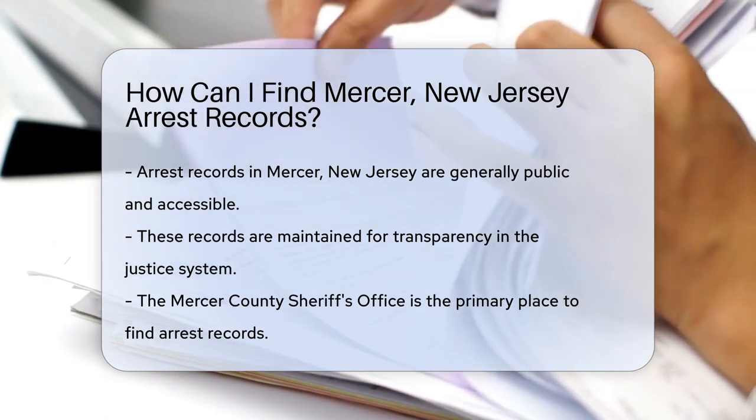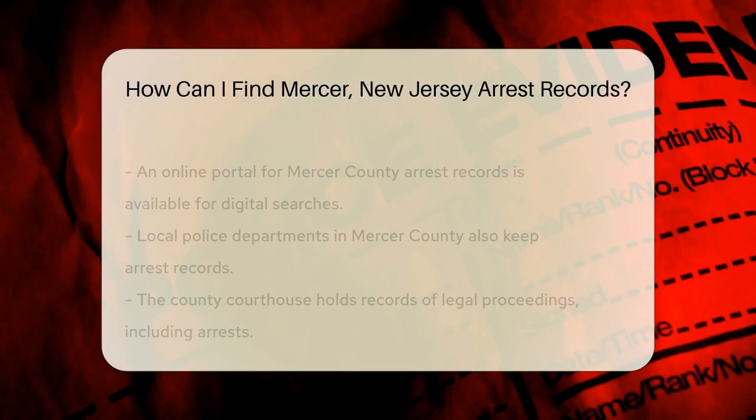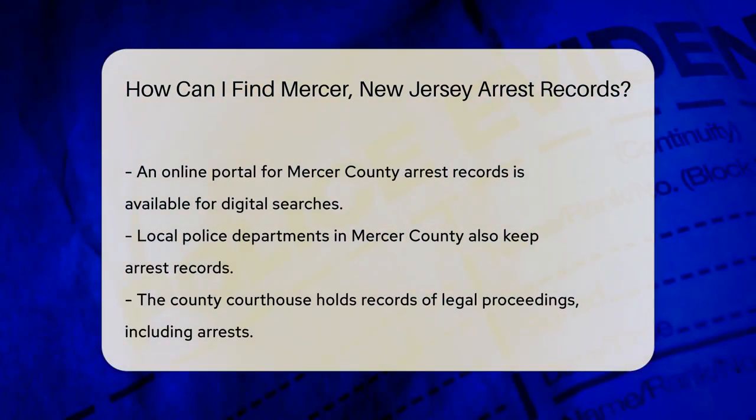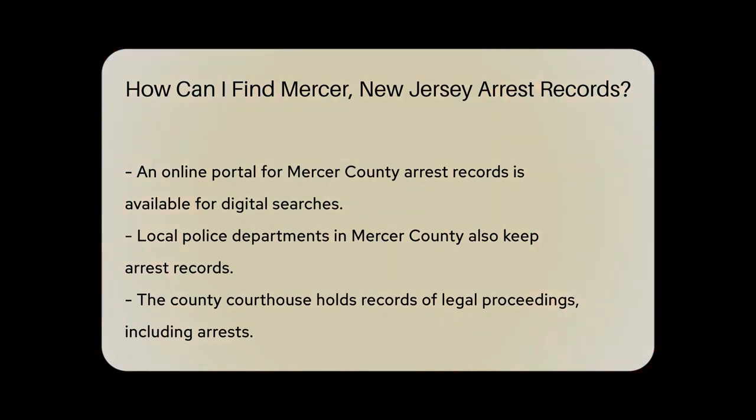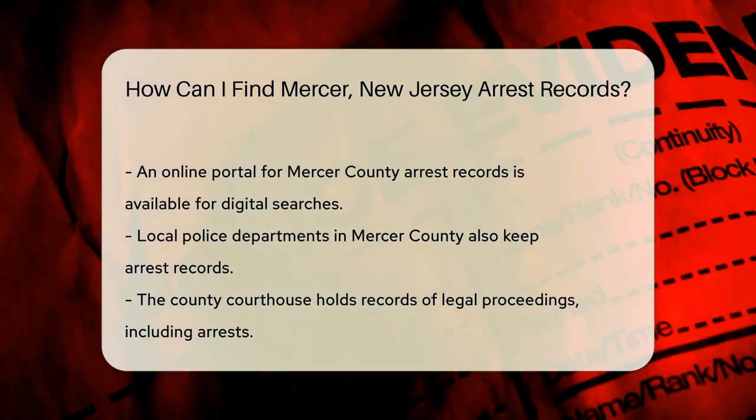So, where do you start your detective work? The Mercer County Sheriff's Office is your first port of call. They keep a well-organized record of arrests that have taken place within the county. The Sheriff's Office is like a treasure chest of information, waiting for you to unlock it.